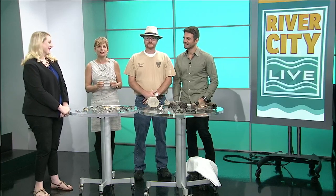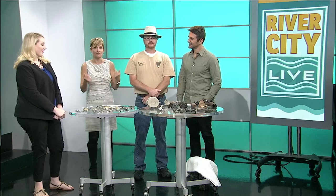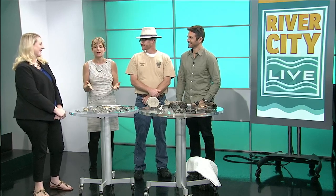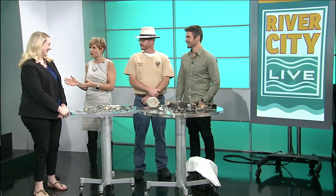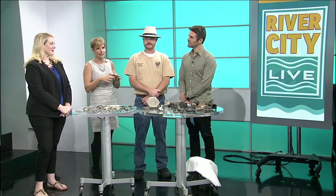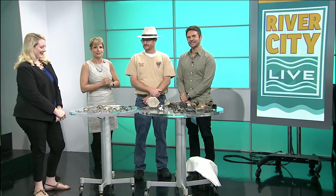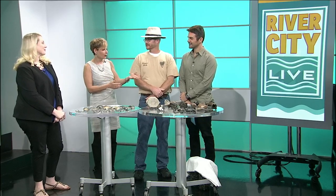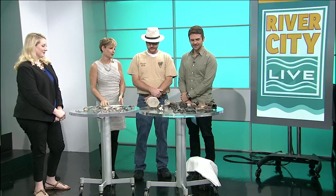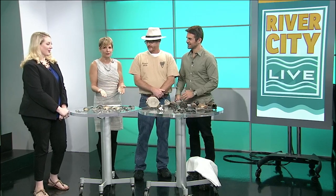Have you ever noticed that some people are just really good at finding shark's teeth at the beach and some people just miss them? Please welcome our guests Victoria Feist and Lance Lovell. Lance is actually an expert at this kind of thing. We'll let you know where Victoria comes into this story in just a moment, but you've brought with you some really cool fossils, so why don't you tell us a little bit about what's here and then we'll get to your big event.